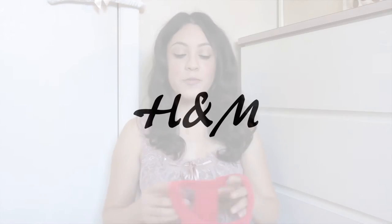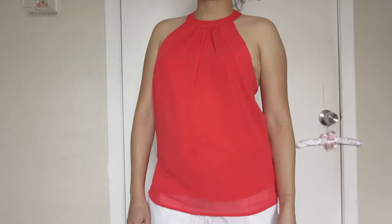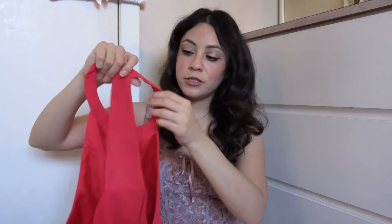Now, starting with things I got from H&M. The first item is this beautiful coral top that wraps around the neck area. It's a really light and flowy material, perfect for the hot weather here in Miami. I love the detail — it has a little button to secure it around your neck. It leaves the back open and just covers the middle section. So pretty!